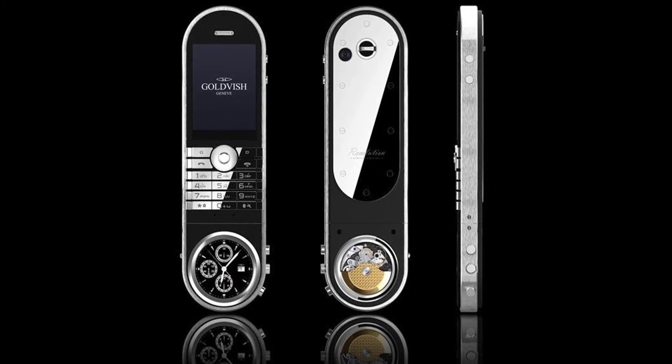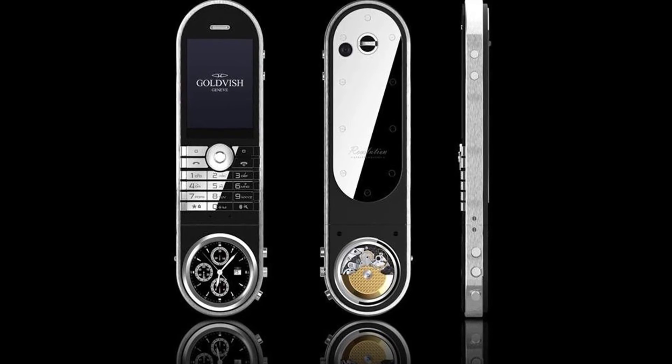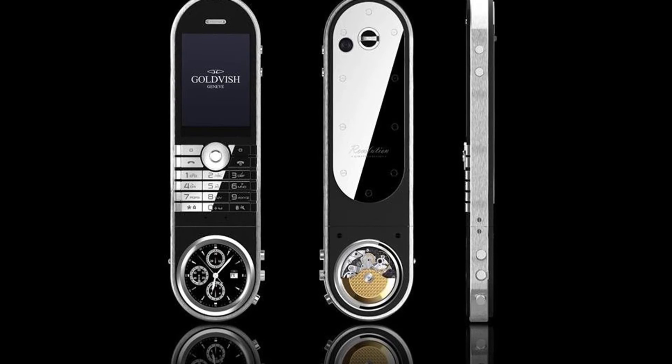The phone features materials including white gold, rose gold, leather, diamonds, and sapphire glass. It even has a detachable analog watch for extra uniqueness. There are only 32 pieces in the world, and no doubt these will become even more exclusive with time.